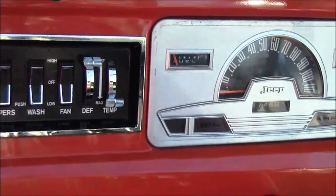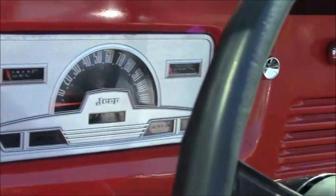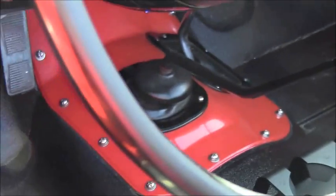The interior is very nice. You have the controls on the left side of the dash, a nice speedometer, a radio, and the pictograph for the four by four system.